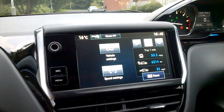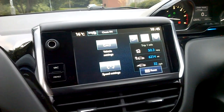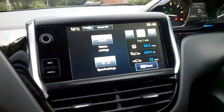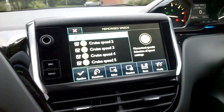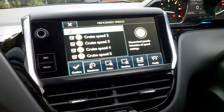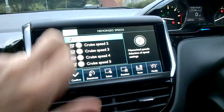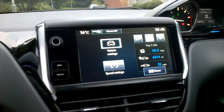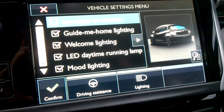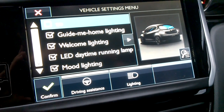This engine — 1.6 HDI diesel — will return about just under 80 miles per gallon around town, which is just remarkable. You can preset some cruise speeds if you fancy that, and if I go back, vehicle settings: how you want your welcome lighting, your rear windscreen wiper to behave, that sort of thing.